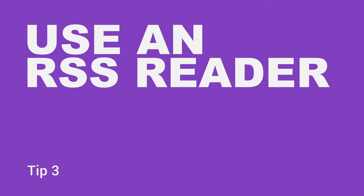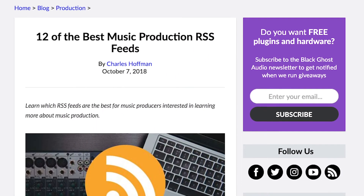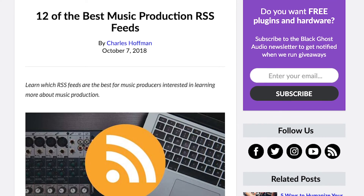Use an RSS Reader. A rich site summary, or RSS reader, lets you view the most recent blog posts published by different music production blogs all in one spot. Not every website has an RSS feed, but most blogs do. You can compile different RSS feeds to create categorized feeds within your RSS reader, like gear alerts, sound design, or mixing and mastering. Following music production blogs on social media is great, but their content tends to get drowned out by lots of miscellaneous content. If you only have 30 minutes each day to spend learning about music production, RSS readers are one of the most streamlined ways to go about learning. Check out 12 of the best music production RSS feeds on the Black Ghost Audio blog — you'll learn which RSS reader to use and how to import multiple RSS feeds into your RSS reader at once.